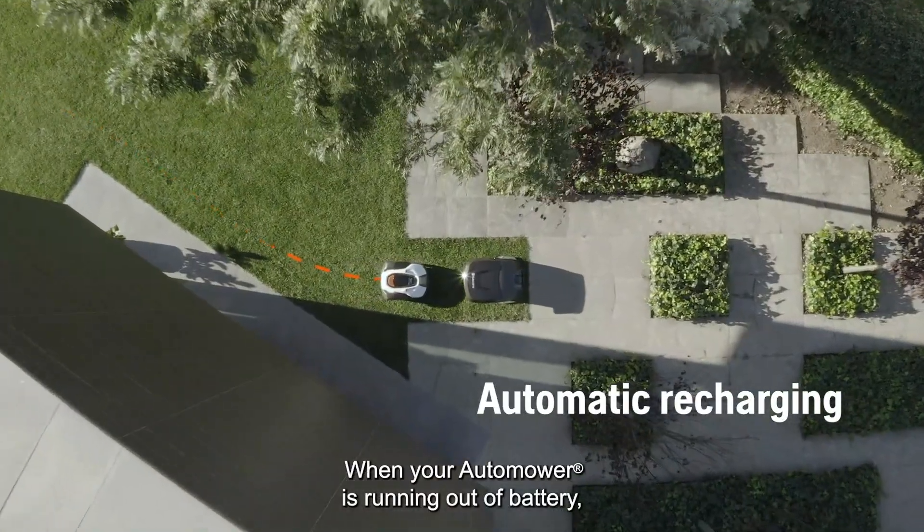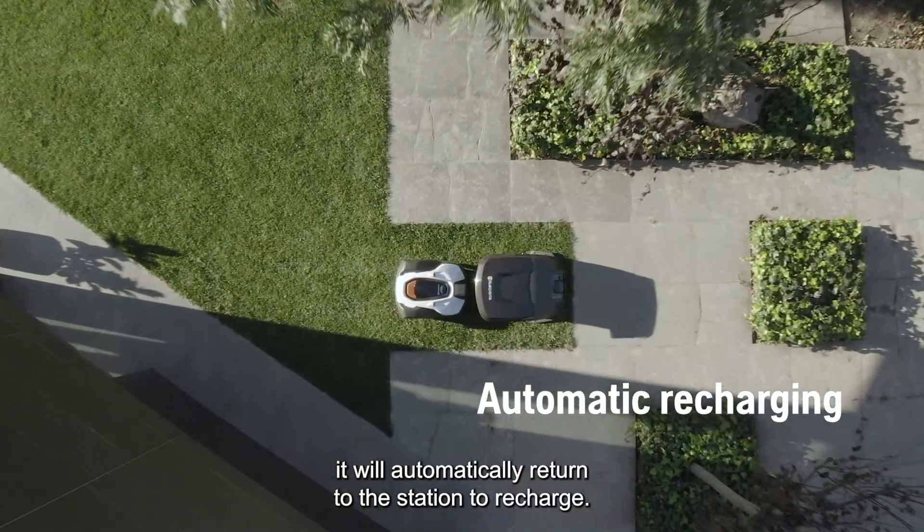When your Auto Mower is running out of battery, it will automatically return to the station to recharge.